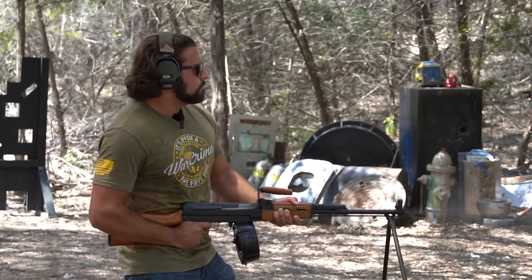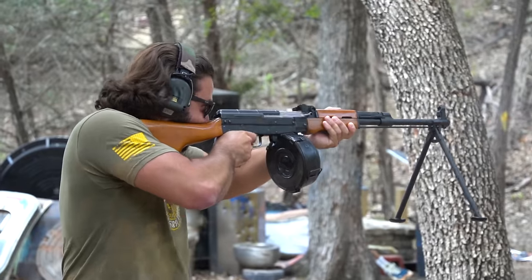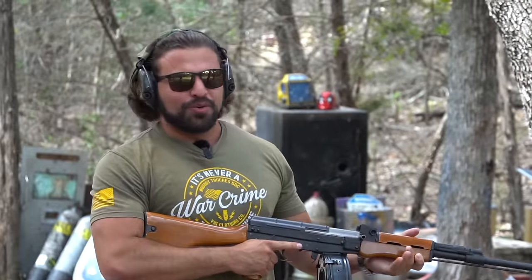Man, you know it's got to be really cool when I get excited over a semi-auto.